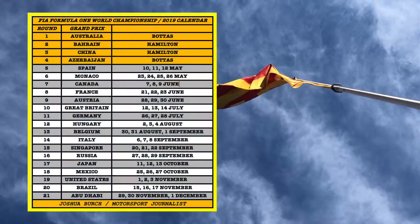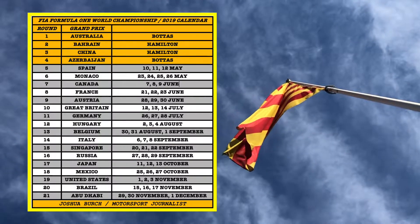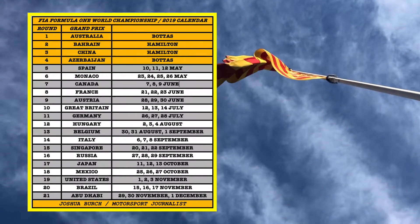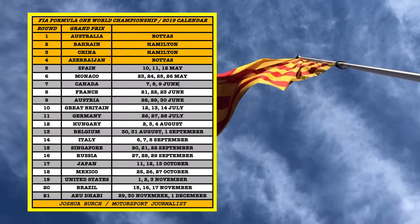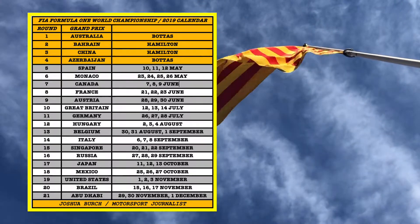It's our first stop on the European calendar. After this we go to Monaco, then a brief trip to North America with Canada, then it's France, Austria, Great Britain, Germany, Hungary, Belgium, and Italy, and we round out in September before the flyaway races for Singapore, Russia, Japan, then Mexico, USA, Brazil, and the season rounds out in Abu Dhabi. The first four races — it's Bottas and Hamilton, two apiece, after Australia, Bahrain, China, and Azerbaijan.